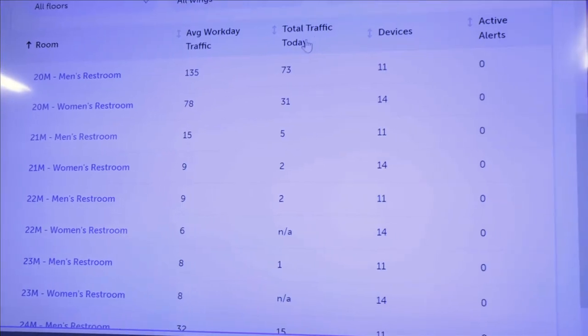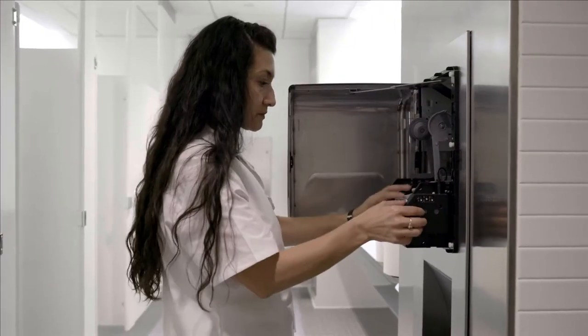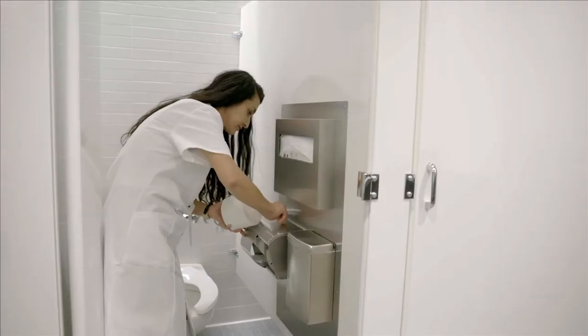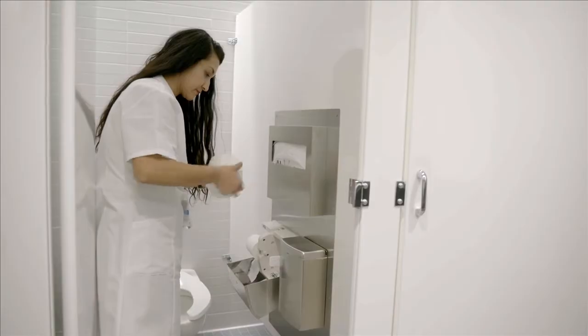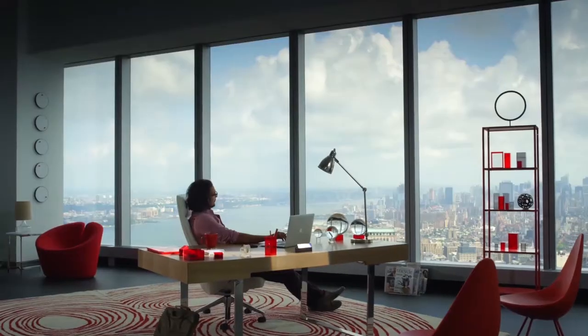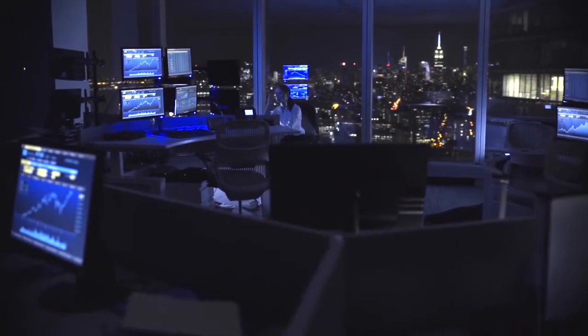This new technology has four major benefits. One being the sustainability aspect, where we're using less paper. Second, we're able to reallocate staffing to other areas of concern. The third would be the reduction of wasteful spending. And the fourth being a marketing tool for incoming tenants, to show them the new technology we've added to our portfolio to help with tenant satisfaction.